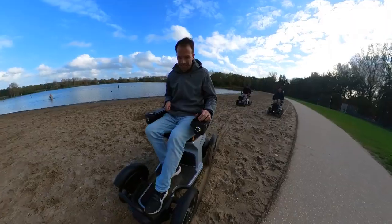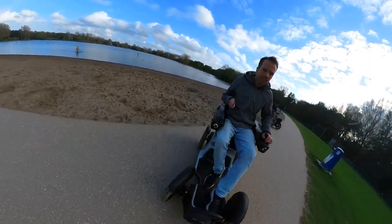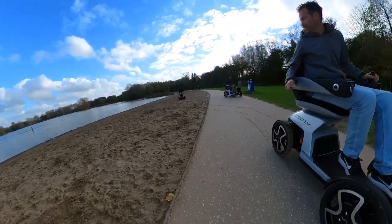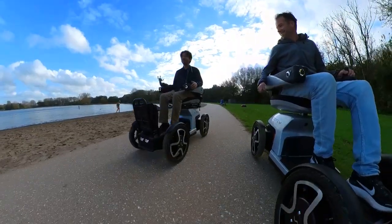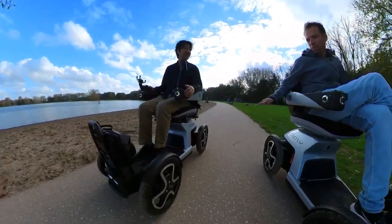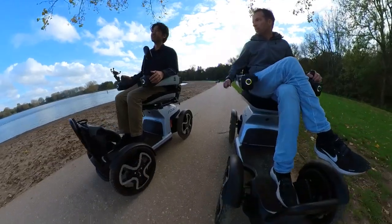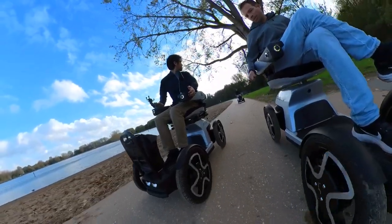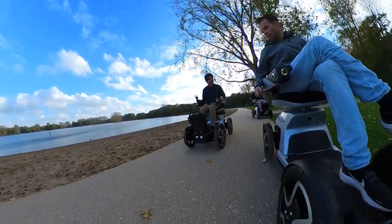It's fun. Very fun. This one has a 1400 watt motor and this one is 1400 watt plus 500 additional.